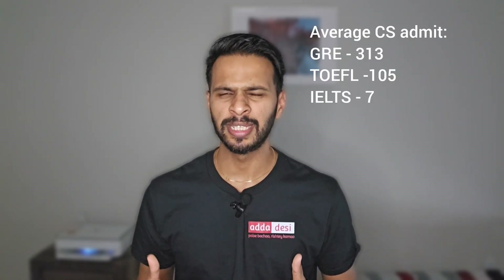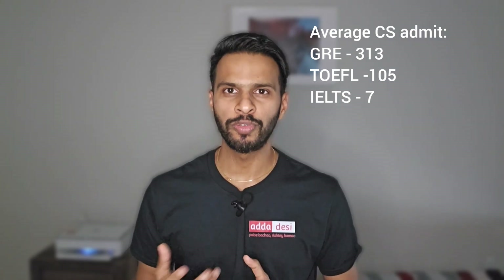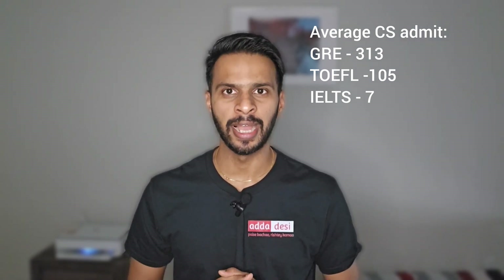The minimum English score requirements are as follows: TOEFL 80, IELTS 6.5, and PTE 53. The average profile score of a computer science admit is as follows: GRE 313, TOEFL 105, and IELTS 7.